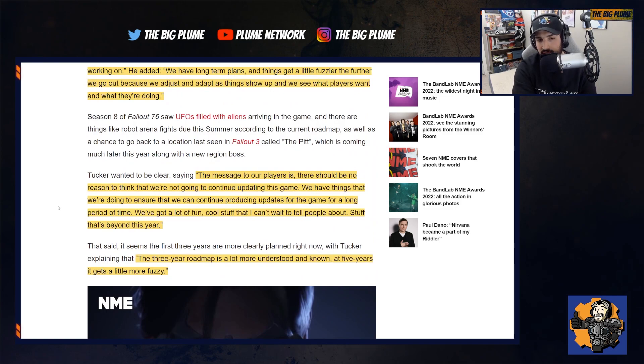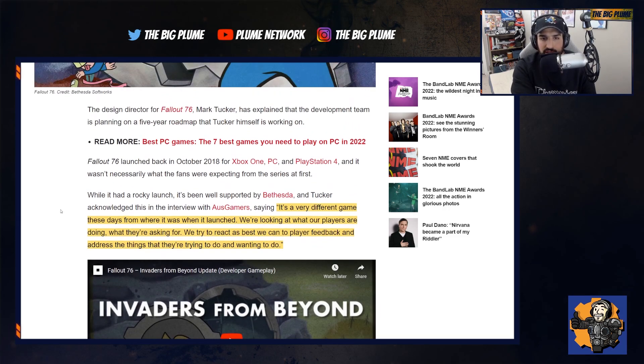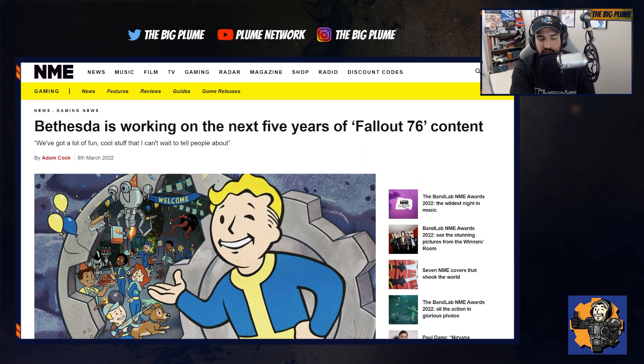It's good to see that they're going to continue with this game for five more years and continue to make it better — it really shows you the live service model. Games come out in the games-as-a-service model that generally aren't close to being ready. We can even look at Halo Infinite's multiplayer and campaign — an amazing game, but still a lot of content missing such as campaign co-op, more maps, more multiplayer modes. They're going to continue to add to that, and the game will probably be at its peak in two or three years from now, but it's going to continue to improve.